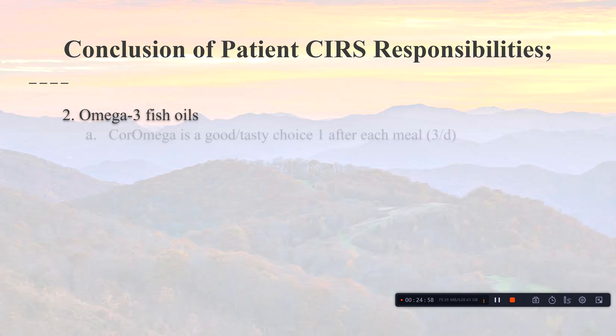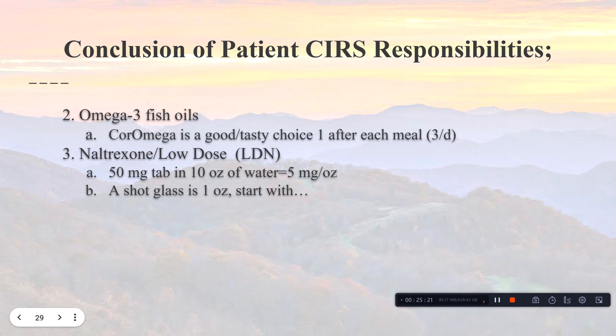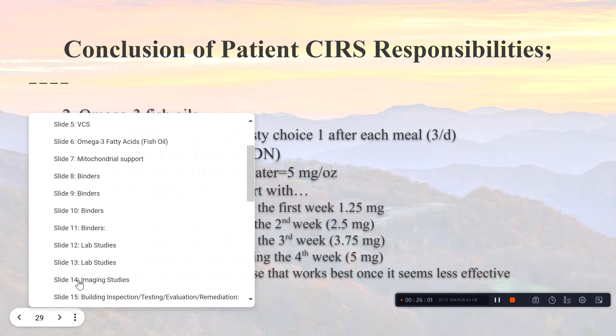Omega fish oils — Core Omega is my tasty choice after each meal. Low dose naltrexone is also very important. Take a 50-milligram tablet, dissolve it in 10 ounces of water — that gives you 5 milligrams per ounce. One shot glass equals one ounce. Week one: take a quarter shot each morning. Week two: half a shot. Week three: three-quarters. Week four: a full shot. If you did better at a lower dose, that's your sweet spot — revert back to the dose that works best.